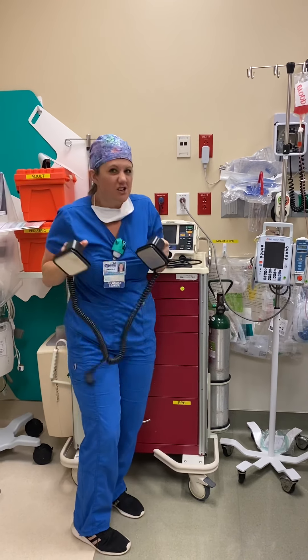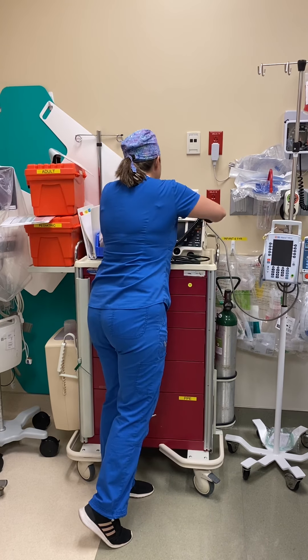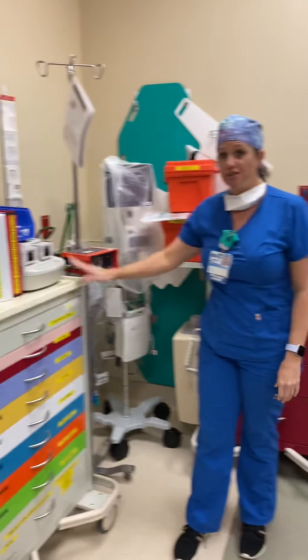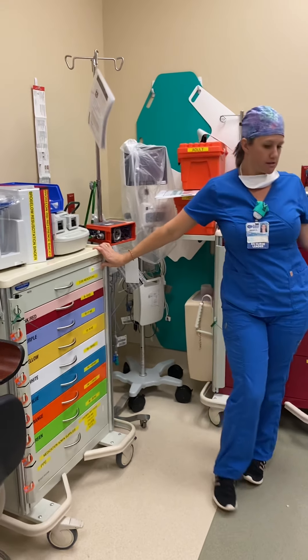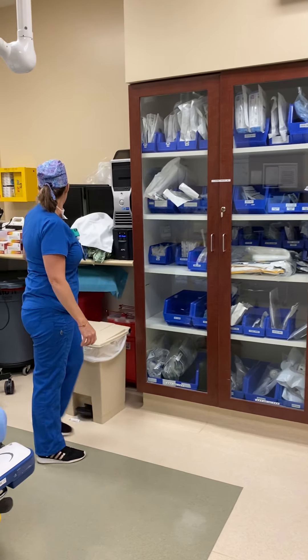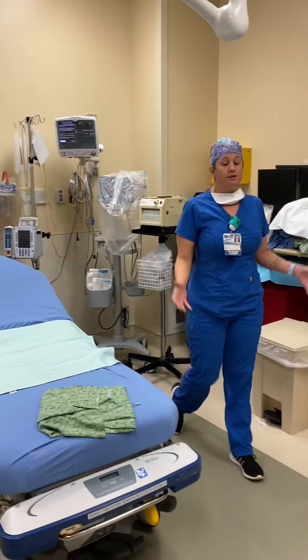Sometimes in emergency situations we have to use the defibrillator — not very often, mostly on the movies. We have medications in this cart that help save your life, and medications in this cart that help save kids' lives. A lot of stuff in here to keep all our supplies ready for any emergencies.